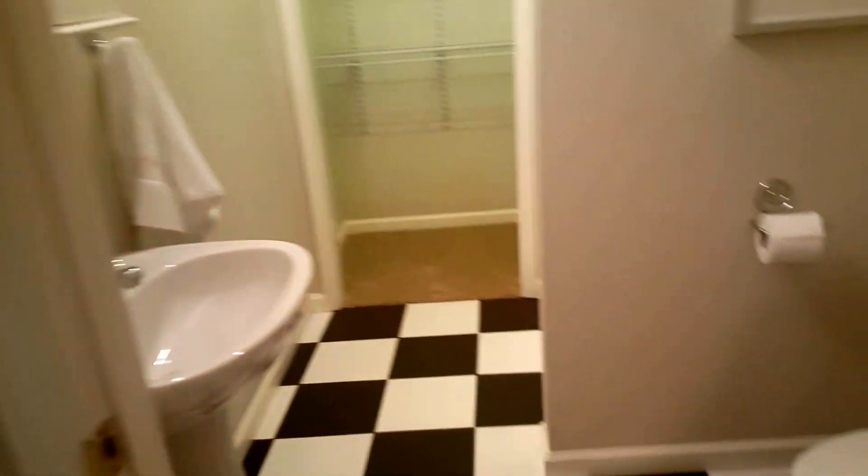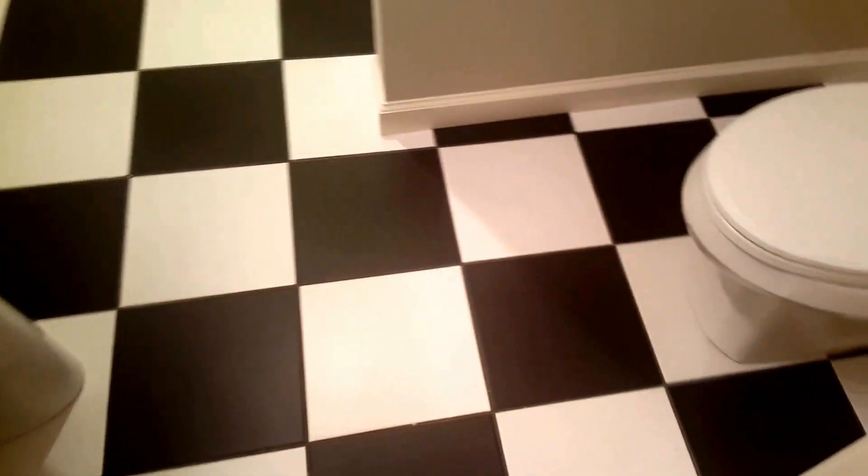This bedroom does not have a window, so technically it's not a bedroom, but it functions as one — there's a bed, a closet, and a bathroom. The bathroom has tile flooring, and the ceiling is a drop ceiling but done very nicely. There's a medicine cabinet, a shower, and the closet. Not bad at all.